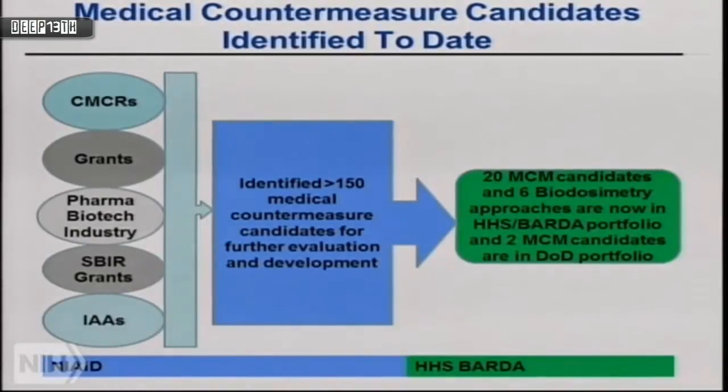We currently have 20 medical countermeasure candidates that have received BARDA funding, and six biodosimetry approaches and technologies that have also received BARDA funding. BARDA is a sister agency in HHS that handles advanced development, licensure, and procurement for the national strategic stockpile. We work in tandem — we are the early identifiers and developers, and they put the final touches on licensure.